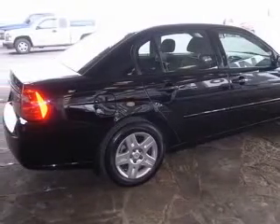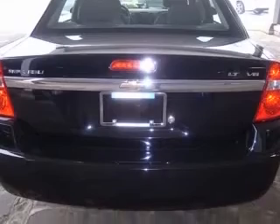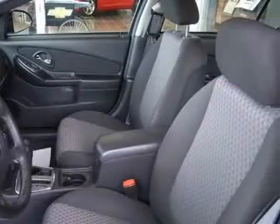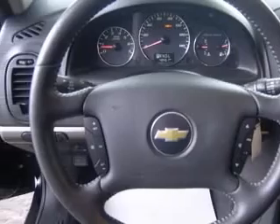Auto dimming inside rearview mirror, body color body side moldings. Also includes 16-inch bright chrome trim wheels, covered illuminated visor vanity mirrors, interior rear reading lights, four-wheel ABS brakes, air conditioning, audio controls on steering wheel, center console full with covered storage.